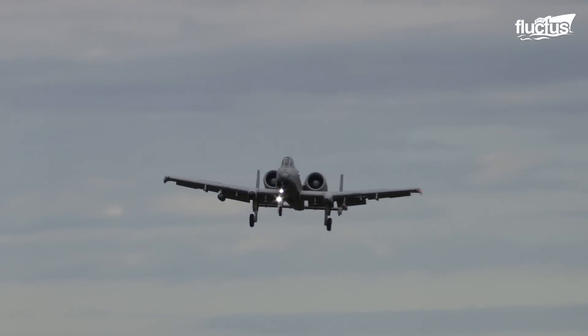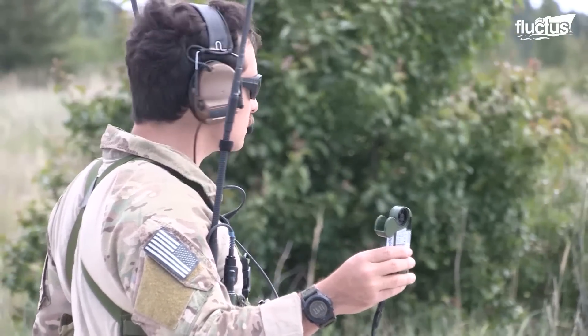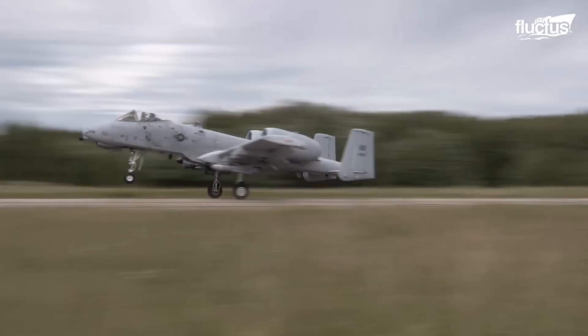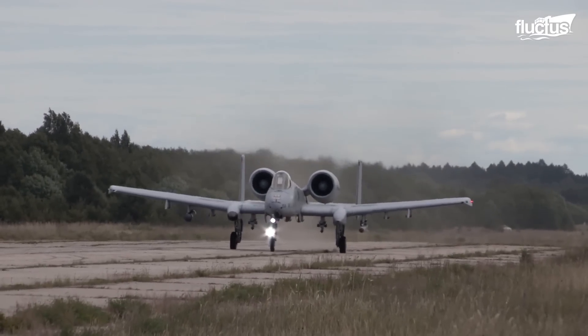However, it takes a fair amount of planning to successfully coordinate this. Spotters typically work from the ground, watching as the plane makes several passes before actually touching down. The pilots need to get their airspeed just right in order to safely come to a stop before they run out of space.